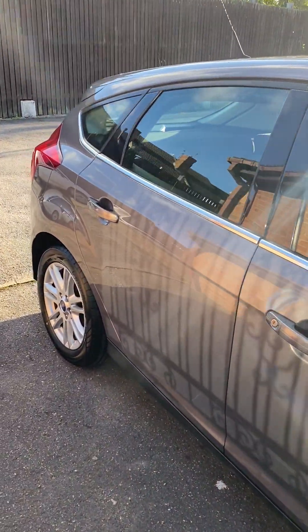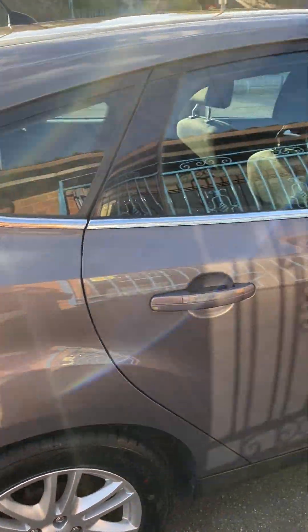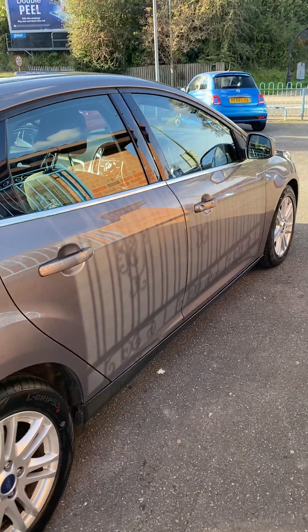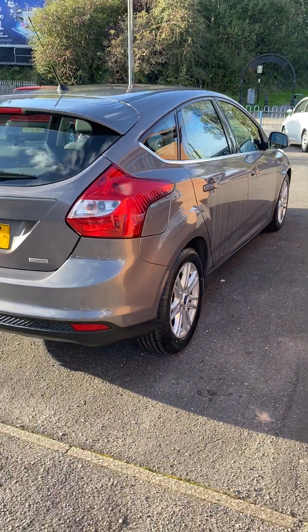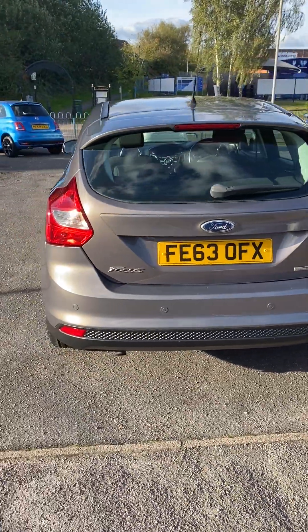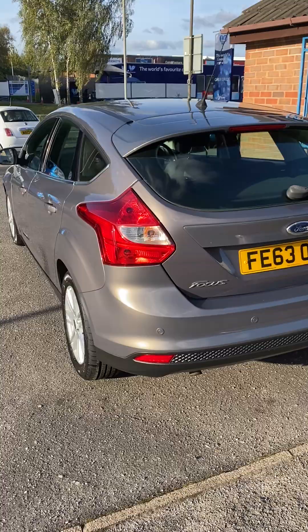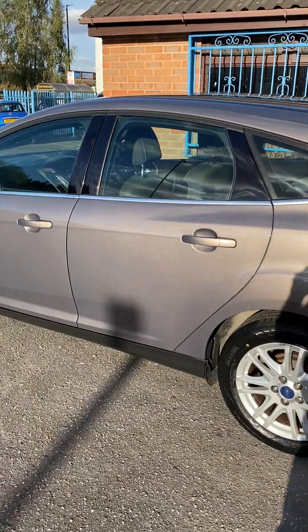If you'd like to put a test drive or a viewing in, please give me a call or drop me an email. I do only live local and I'm pretty flexible with my opening times, though there are a few times I do have commitments with the children, so it would be better to arrange a viewing so that you don't get here and there's nobody here.